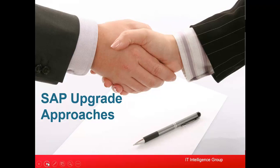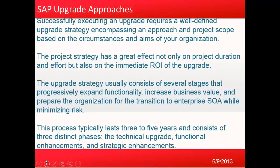Good morning everyone. Let's get started with our next training topic, which is on SAP upgrade approaches. Successfully executing an upgrade requires a well-defined upgrade strategy encompassing an approach and project scope based on the circumstances and aims of your organization. The project strategy has a great effect not only on the project duration and effort, but also on the immediate ROI of the project.